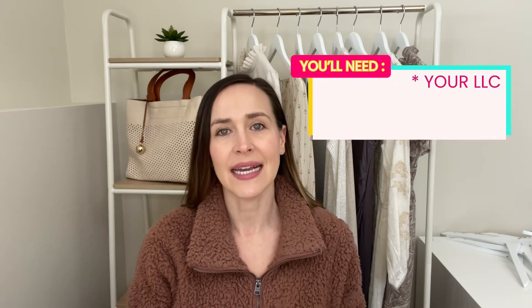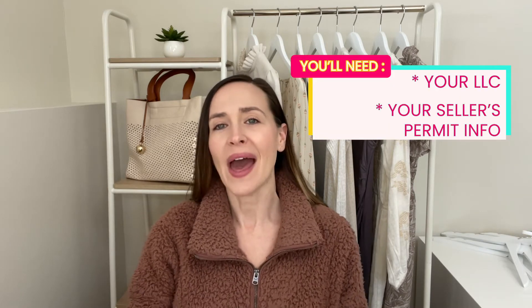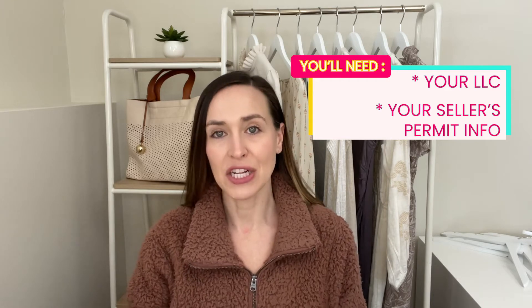Alright, so these are my top three places to buy women's wholesale clothing. These are all places that I have shopped at before, or someone that I know has shopped there and absolutely loves this vendor. Before you go ahead and try to apply for an account with these vendors, you will need your LLC and seller's permit info. So if you haven't applied for those yet, make sure to do that. I'll go ahead and also link below my videos about LLCs and seller's permits to help you out.